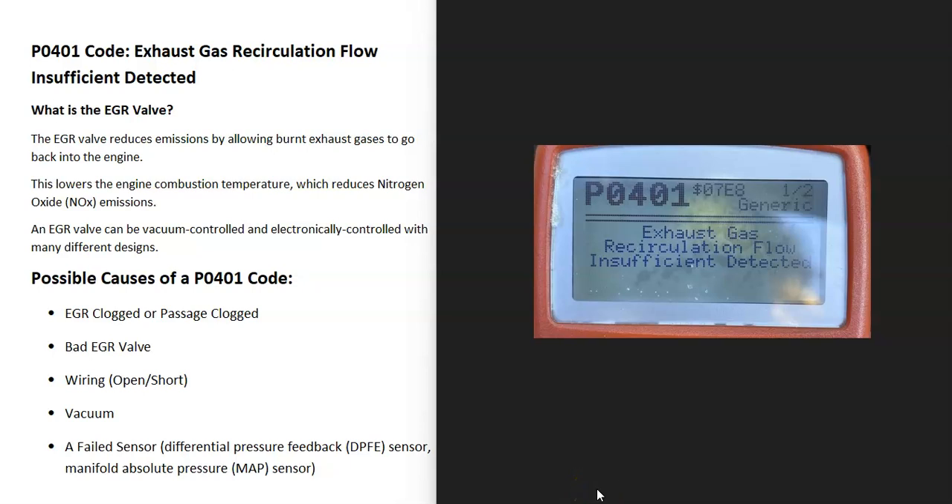Today I'm talking about a P0401 code — what it is and how you go about fixing it. A P0401 code is an exhaust gas recirculation flow insufficient detected.